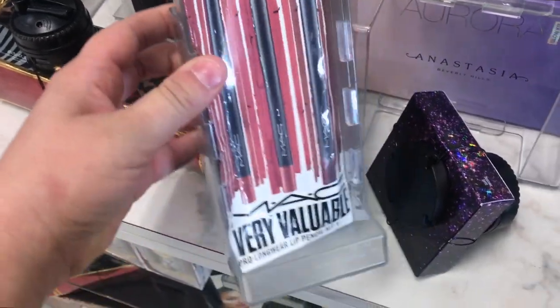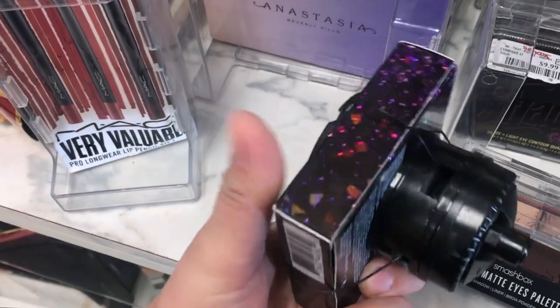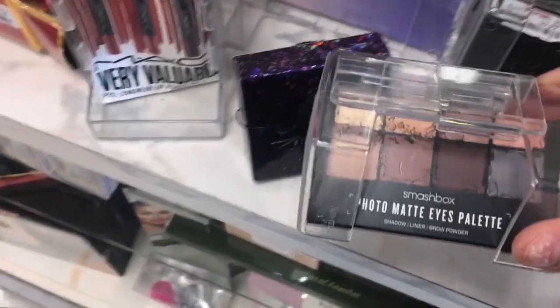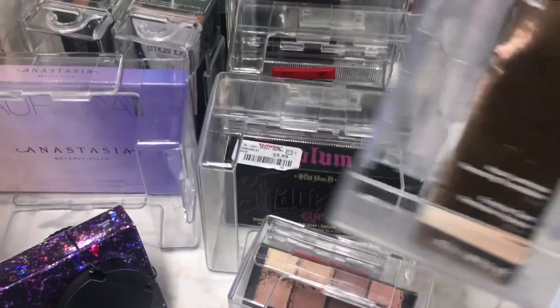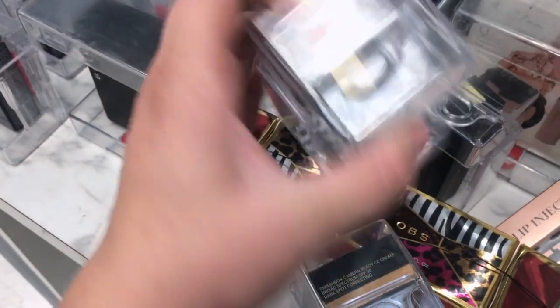That's everything in my TJ Maxx haul — I hope you guys enjoyed this video. I'm going to leave a clip of some other stuff that was at the stores with a quick run-through. In the in-store footage I found MAC lip pencils — a set of three — and another MAC product I'm not sure of. They also had a Smashbox Matte Eyeshadow Palette, a little mini one. There was an Aurora Glow Kit, the Shade and Light Eye from Kat Von D — a bunch of those mini ones — and the Becca Perfecting Foundation.